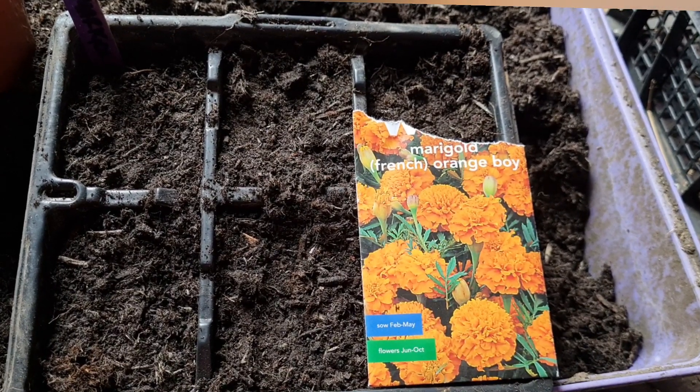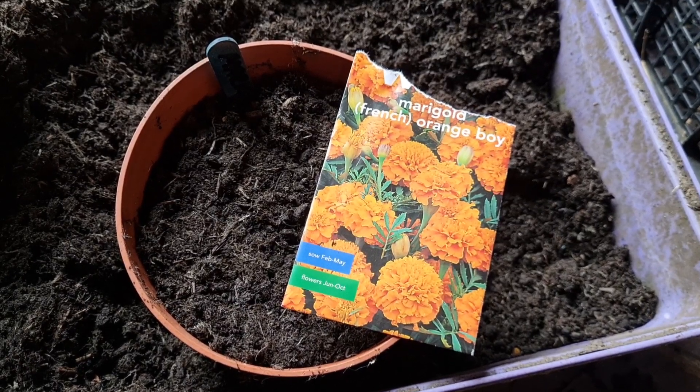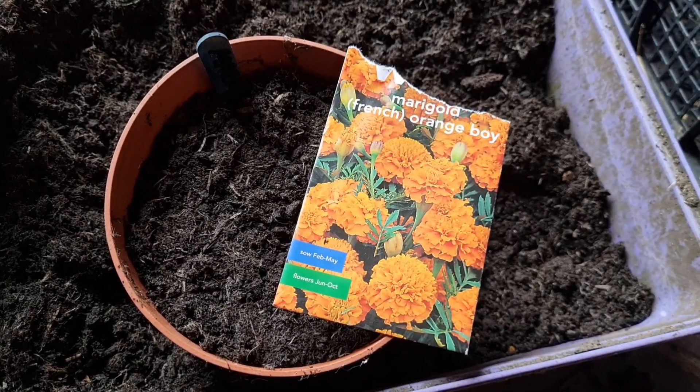The French marigold Orange Boy are going in, and some more French marigold Orange Boy as well.